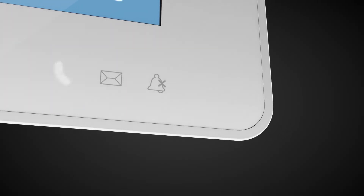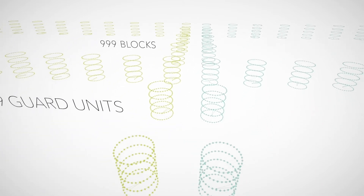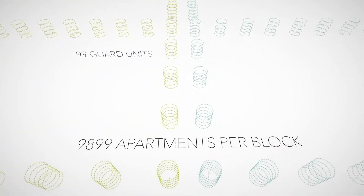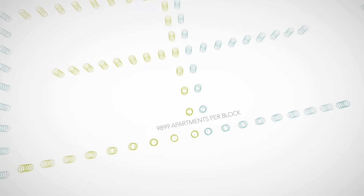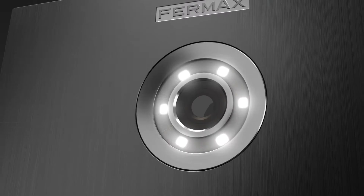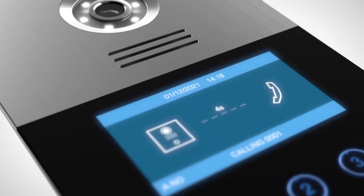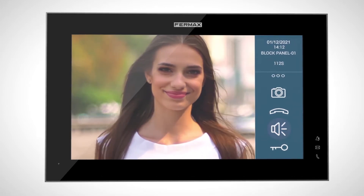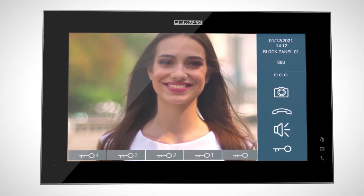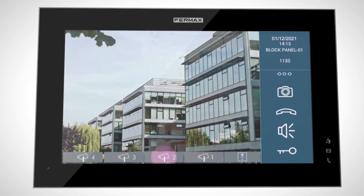Easy to install and maintain with almost unlimited capacity, the digital panels include a triple access control system: face recognition, keypad, and proximity. With Meet, it's easy to integrate video surveillance systems and receive alarms at home.